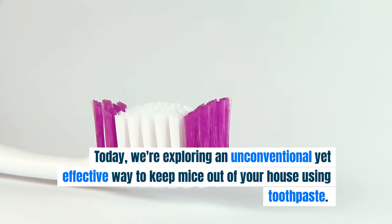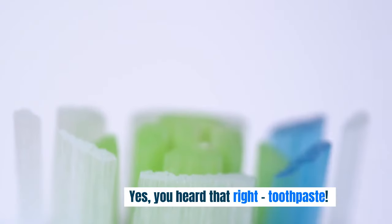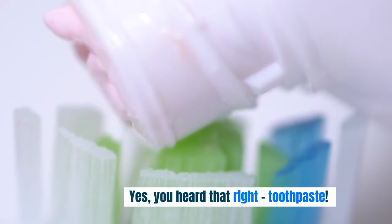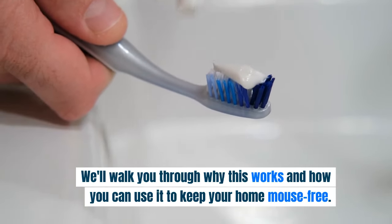Welcome back to our channel. Today, we're exploring an unconventional yet effective way to keep mice out of your house using toothpaste. Yes, you heard that right — toothpaste. We'll walk you through why this works and how you can use it to keep your home mouse-free.